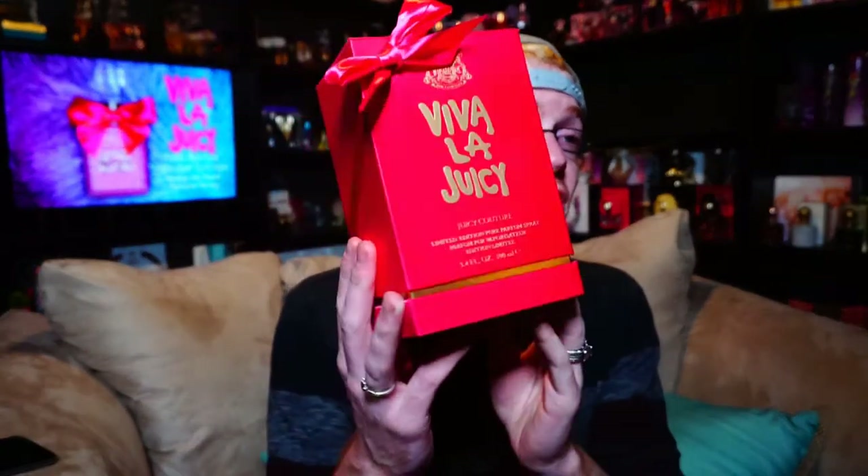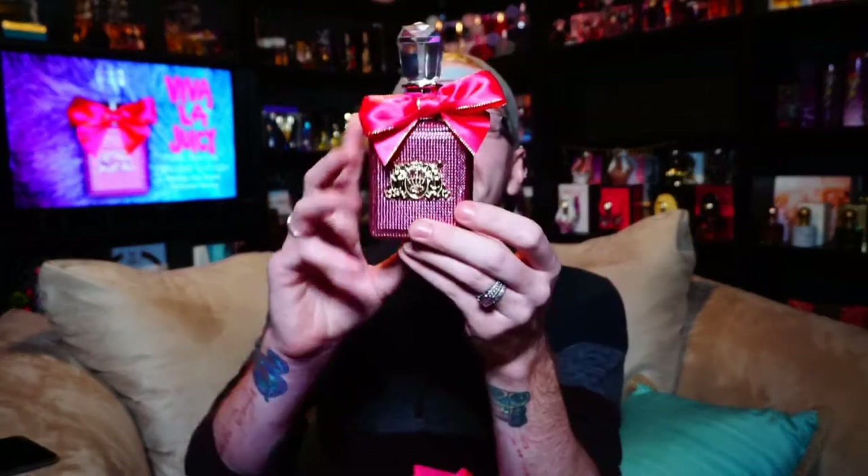This year's 2017 Viva La Juicy Parfum Edition is Pink Rhinestones. But they also did another version where it is a gold rhinestone versus it being pink, which I really, really like. The pink one is a Macy's exclusive — you can only get this at Macy's here in the United States. I'm not quite sure how they're doing this outside the US, but here in the United States we got the pink one, which is exclusive to Macy's.